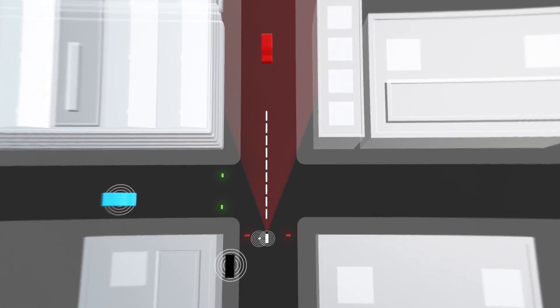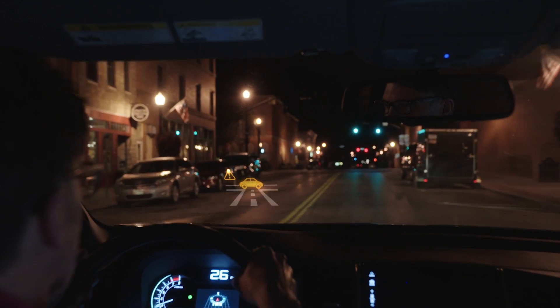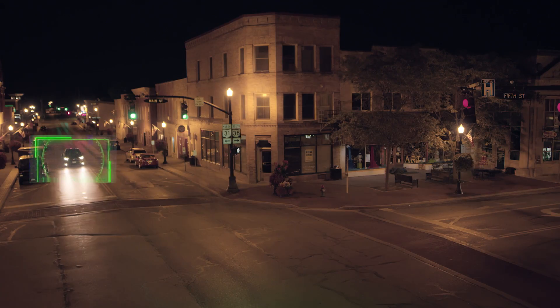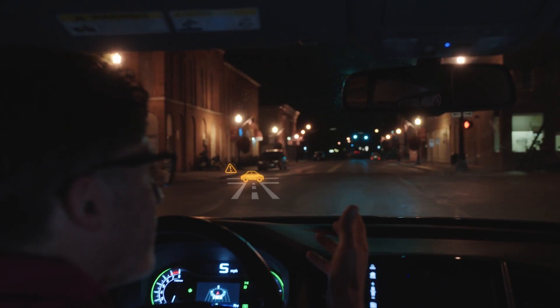In this scenario a driver is about to run a red light. 'Vehicle approaching intersection.' But with this early warning the driver is able to apply the brake to avoid a disaster.